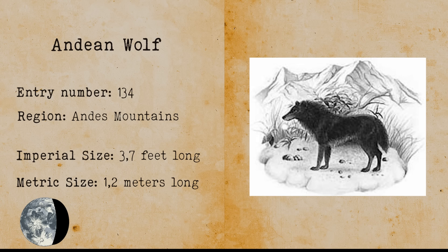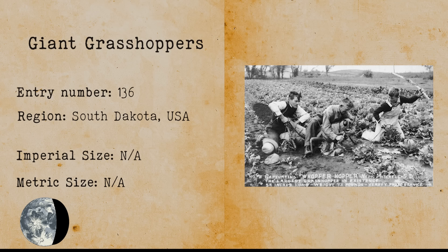Giant Grasshoppers. The giant grasshopper is a cryptid whose existence has been theorized after an unknown photographer took photos near Mitchell, South Dakota. These photos are unfortunately hoaxes, as it turns out the grasshopper depicted is a wooden model named Whopper Hopper.